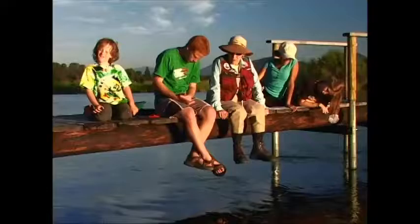Look, the fish are finally rising. We've been waiting for them. What do you think they're doing? They are eating. They're eating bugs.